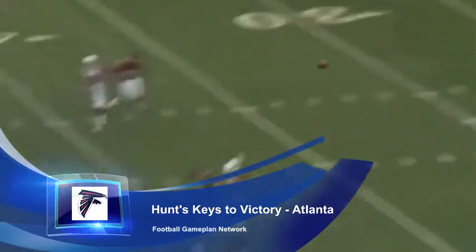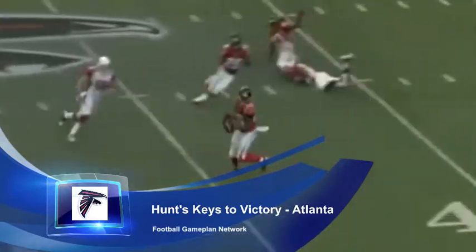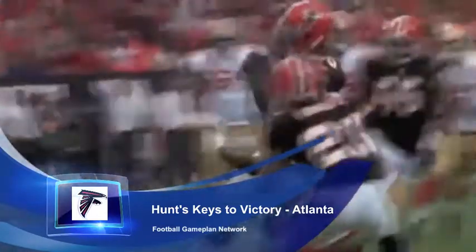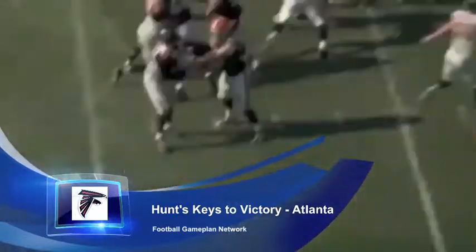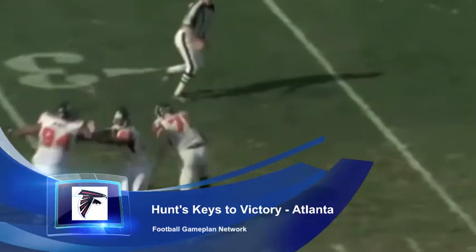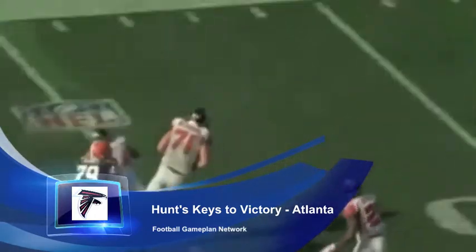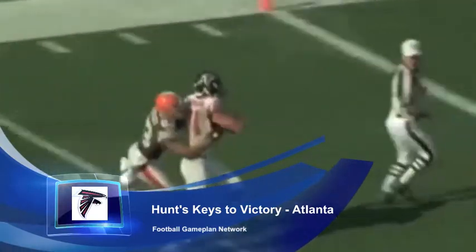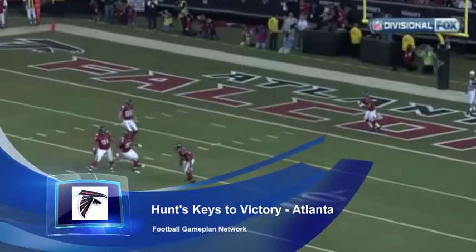Defensively, you look at what the Falcons can do well against Jacksonville — they have to continue to apply pressure. The Falcons have one of the more aggressive and speedy defensive fronts to get back there and cause havoc. It may not always result in sacks, but pressures against Blaine Gabbert will do just fine, because he will get rid of that football quickly, and big plays can be made staying in his face.